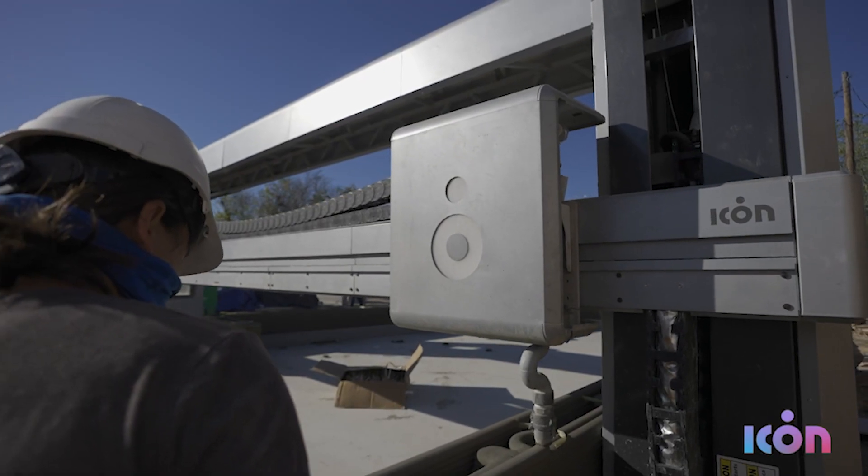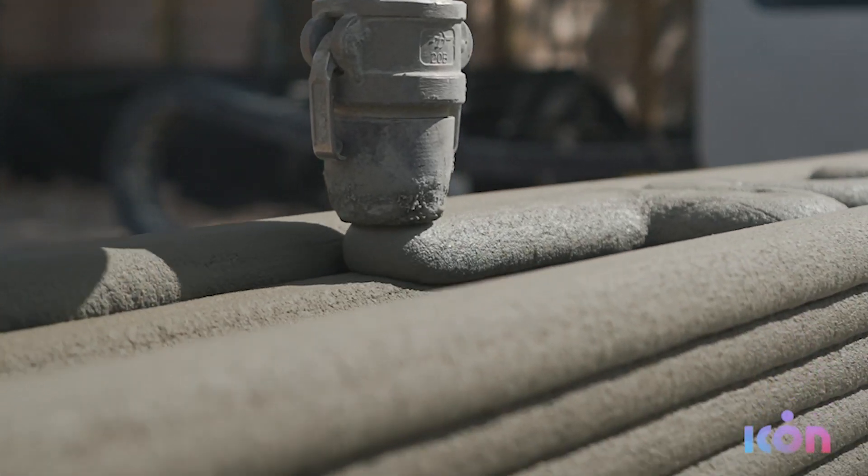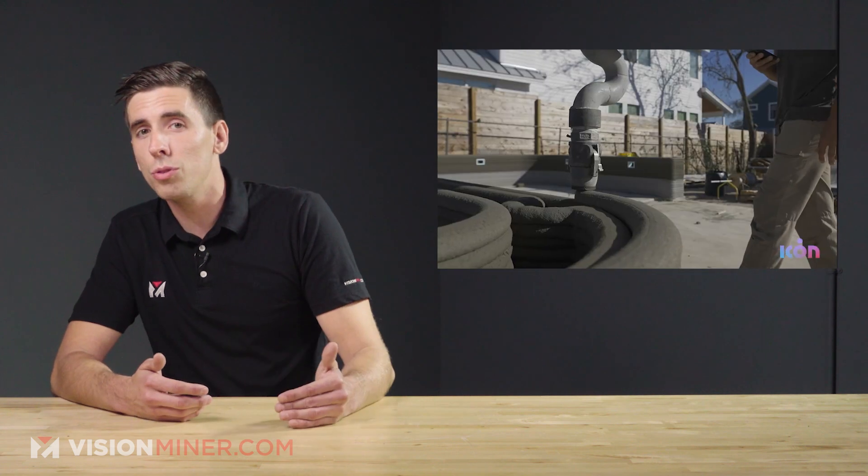Icon's capabilities really revolve around that Vulcan 3D printer, which is designed to produce single-story buildings affordably, quickly, and with total design freedom. With an adjustable width and print capacity of 2,000 square feet, the system is compatible with multiple slab sizes, allowing you to construct homes in a variety of layouts. And given that the Vulcan can also be transported and deployed without needing assembly, Icon has been able to use it for low-cost housing around the world.